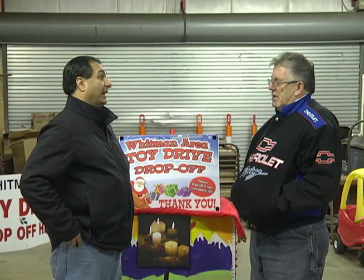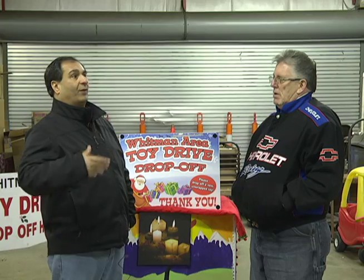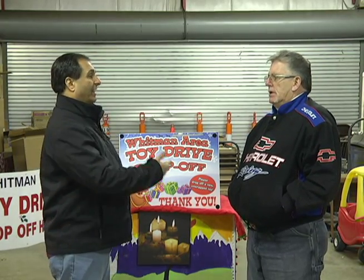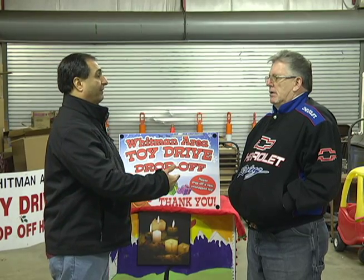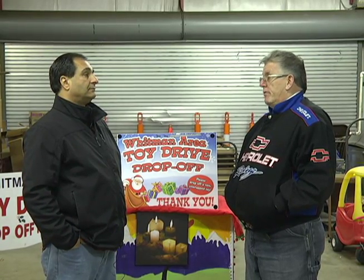What motivates you every year — you and the volunteers — to keep this going? Because this isn't something you just wake up on the first day of December and go. From what I understand, this is a year-round type of thing, right? Absolutely. Motivation is knowing that we're helping support families in need, especially in our own community. That's the biggest motivation.